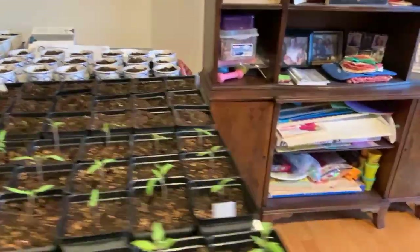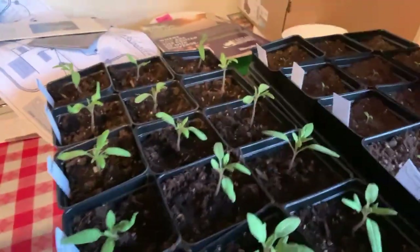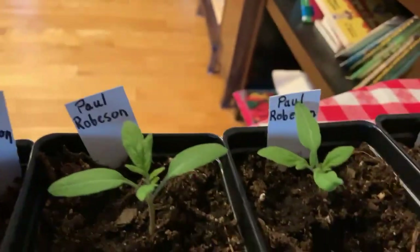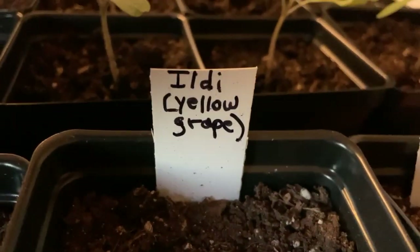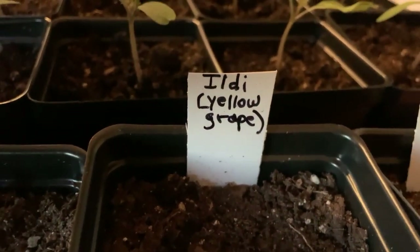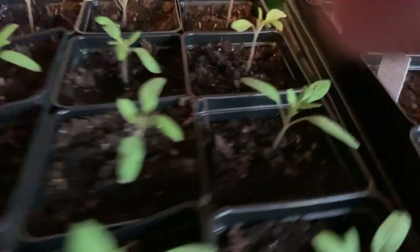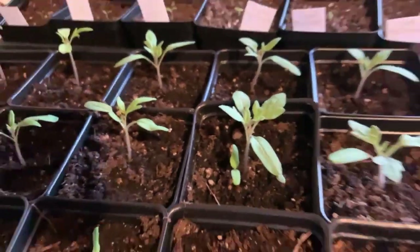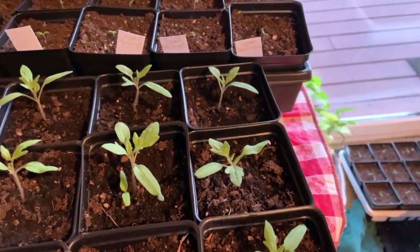Anyway, this is Food All You Never Wanted to Know. Paul Robinson's — that's a black tomato — more Fireworks, more Amy's Apricot, and Ildi. Ildi is a yellow cherry that just goes to town on being prolific. So if you're not growing yet, don't miss the boat. This is Food All You Never Wanted to Know.